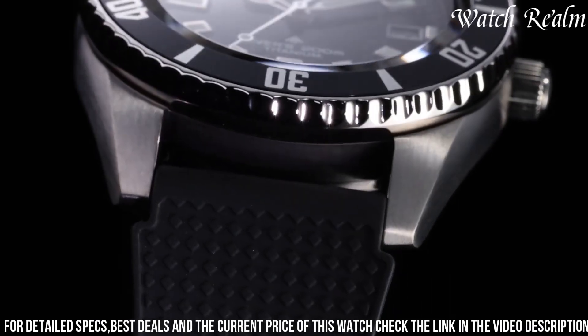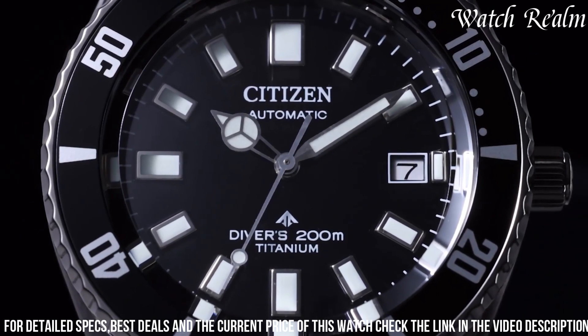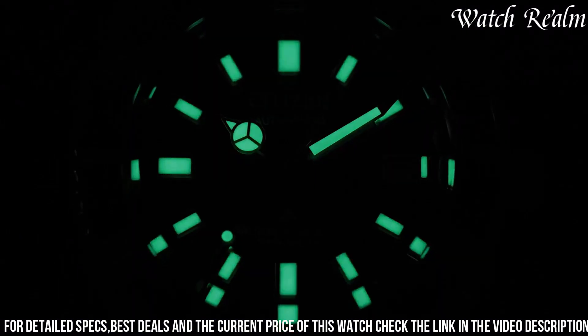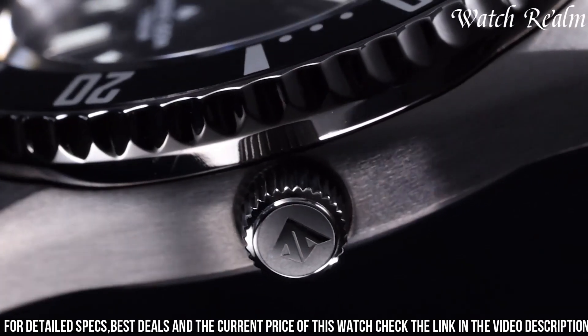The EcoDrive technology harnesses light — natural or artificial — to power the watch, eliminating the need for battery replacements, promoting sustainability, and ensuring reliable performance.